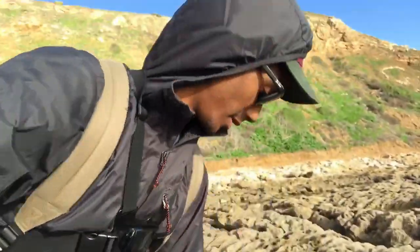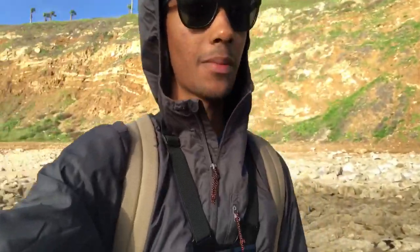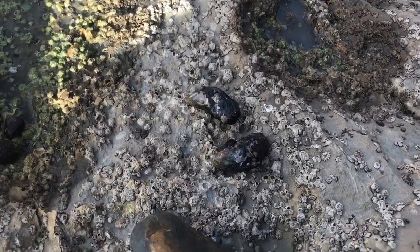Welcome back to the channel. Today we're out here in California at the tide pools. We're going to be doing some micro fishing here — just a little species assessment to see what we can get in these little pools on this low tide. We'll get back to you when we get some fish.